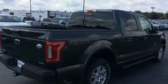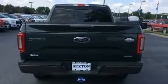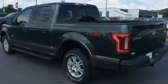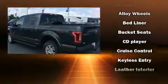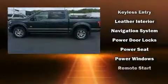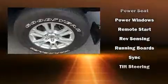Top features include a split folding rear seat, a tachometer, variably intermittent wipers, a rear step bumper, an outside temperature display, and more. Side curtain airbags supplement the rest of the safety network.